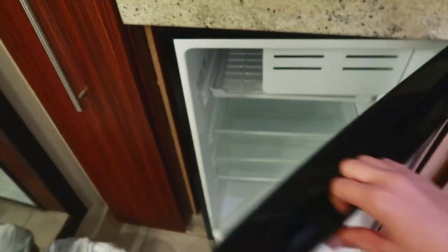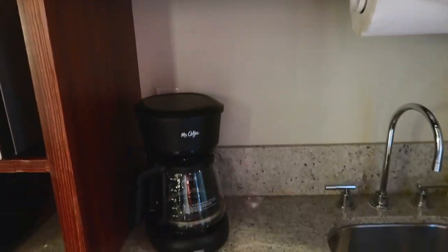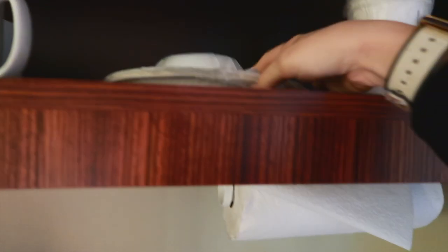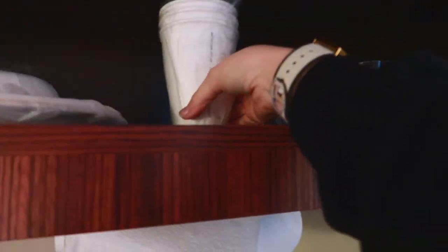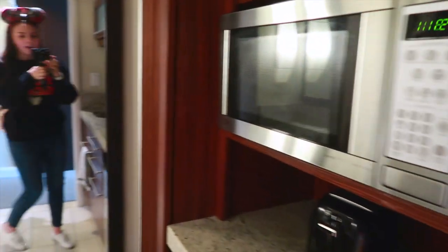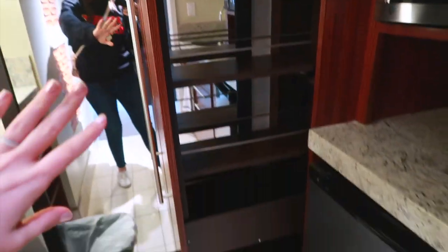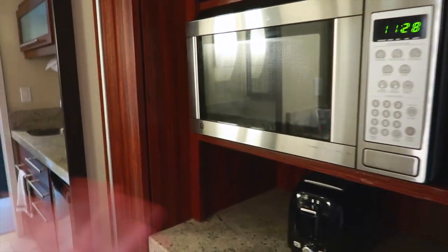You do have a mini fridge — not a beverage cooler — which is wonderful. It comes with your toaster, microwave, ice bucket, and again plenty of storage. Over the sink and your Mr. Coffee coffee maker, you do have real mugs, which is nice so you can enjoy a real cup of coffee. Then you have paper plates and bowls and paper coffee cups, so if you want to make coffee to go in the morning you could do that. You also have real little glasses, and then here on the end you have this pull-out shelf, which is so cool — lots more storage space for all your snacks and drinks.